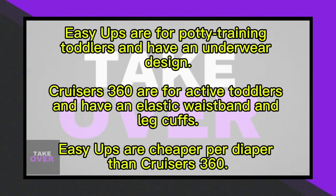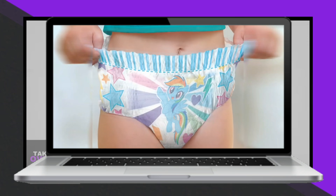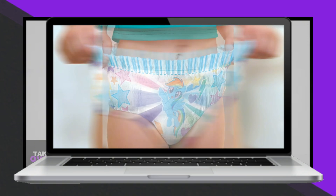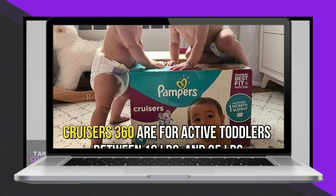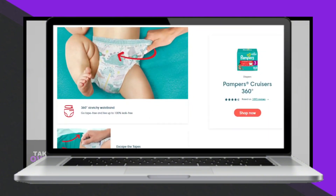A 116-pack of Pampers Cruisers costs $50.62 on Amazon, about 39 cents per diaper, while a 140-pack of Easy Ups costs $45.60, at 33 cents per diaper, making Easy Ups cheaper.